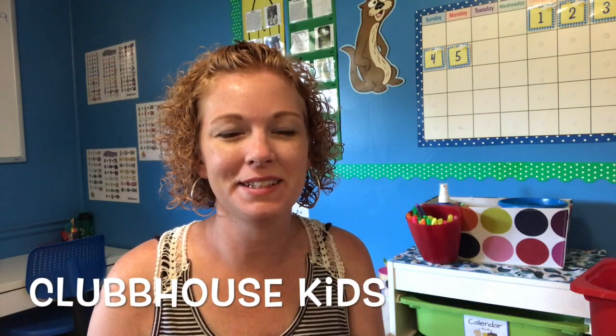Hey guys, welcome back to Clubhouse Kids. Today I have a homeschooling video for you and I'm going to be showing you what was in my kids' botany science box this month. So if you're interested in that, stick around.